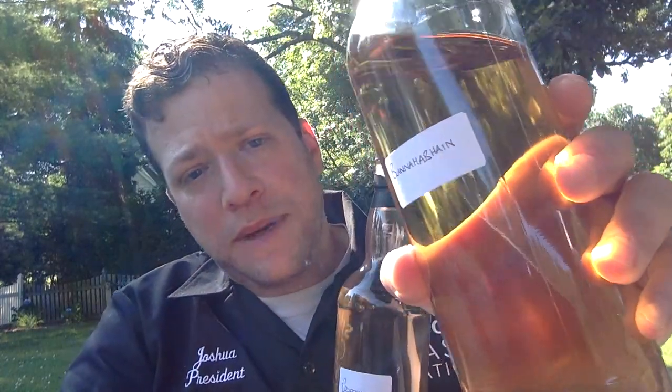Hello again. Joshua Hatton here to do my second review of the day. This is another Single Cask Nation release that will be coming in on the same container as our Buena Haban.